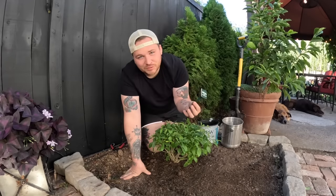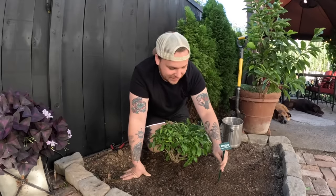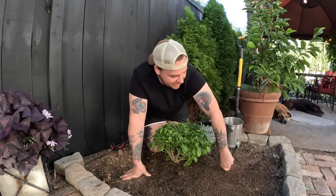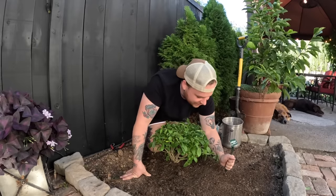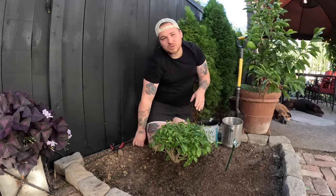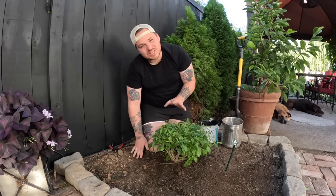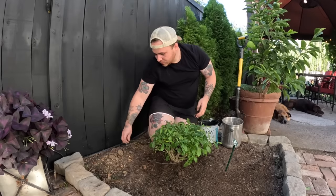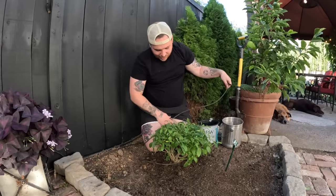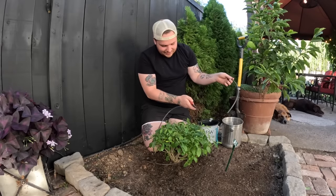Proven Winners also sent me this really cool stake that has the name of the plant directly on it — I'm really good at forgetting plant names, so I'm popping that in the ground. I also already have drip irrigation set up right by this plant. I'm placing both tubes there — they look like one gallon per hour each — and I want to make sure it stays nice and hydrated.